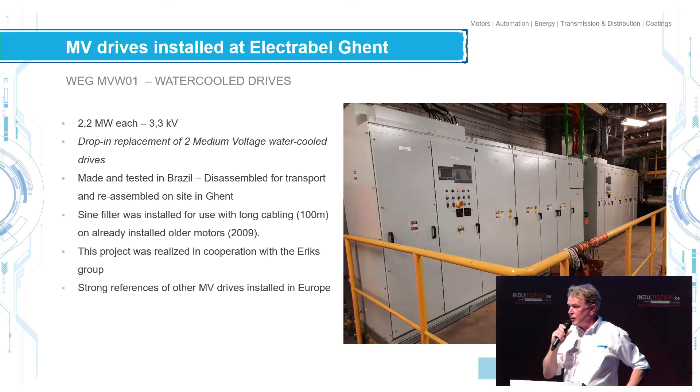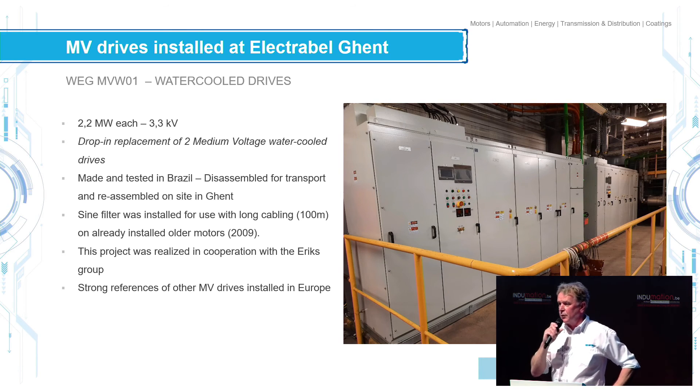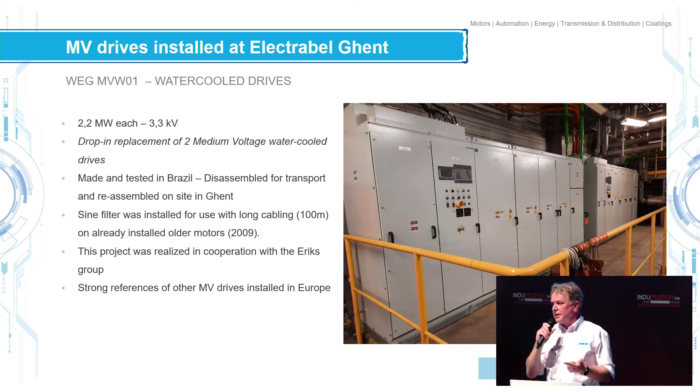Another challenge was that we could not replace the motors — the motors were 100 meters up in the factory. So we had to make sure these motors stayed alive. We couldn't damage them with the PWM signals, so we had to develop a special sine filter for the long cabling and for the old motors that could not be damaged.